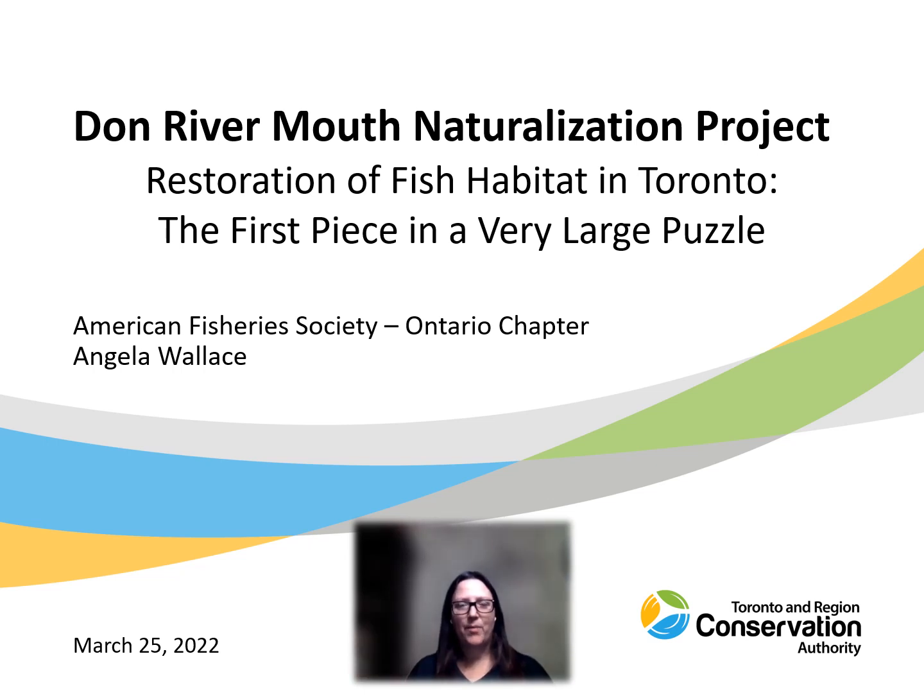Hi, my name is Angela Wallace and I'm a project manager with the Aquatic Monitoring and Management team at TRCA. I'm excited to talk to you about the first fish habitat restoration project that has been completed as part of the Don River Mouth Naturalization Project.